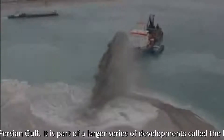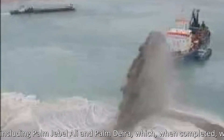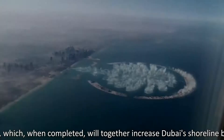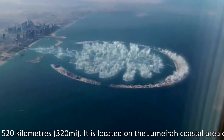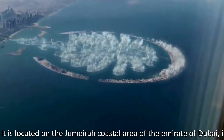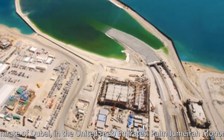It is part of a larger series of developments called the Palm Islands, including Palm Jebel Ali and Palm Deirah, which, when completed, will together increase Dubai's shoreline by a total of 520 km. It is located on the Jumeirah coastal area of the Emirate of Dubai, in the United Arab Emirates.